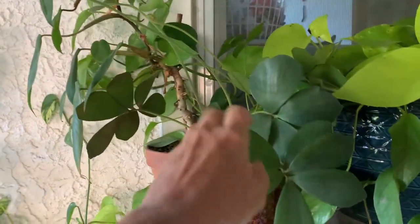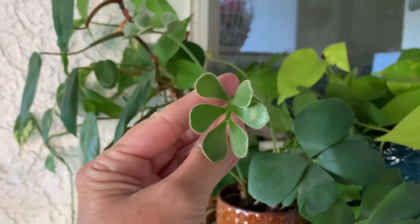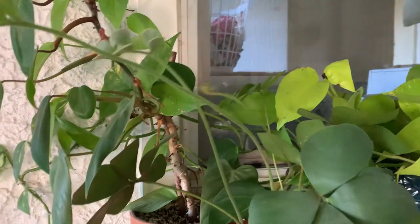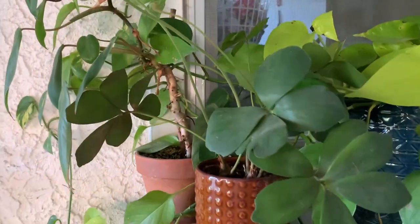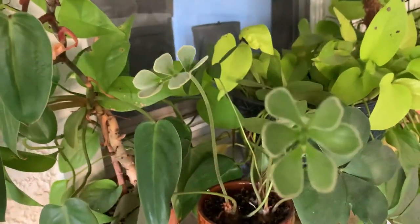I noticed that my cardboard palm was getting some new leaves all over it. I think it would like a bit more sun, so they're kind of dinky, but maybe they'll get bigger.